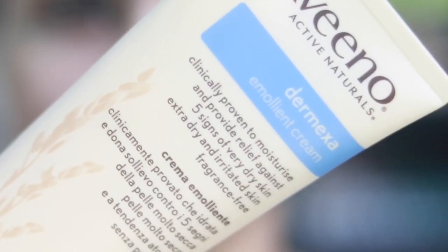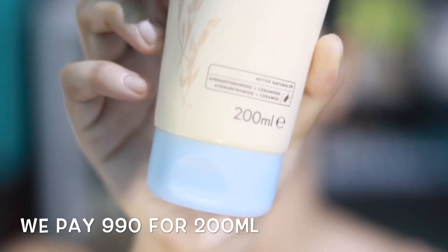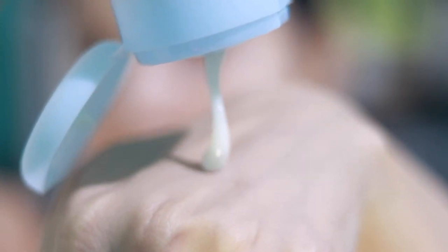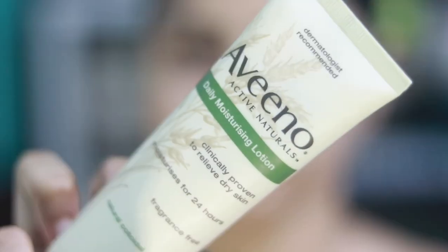Let's start with the Dermixa cream. It is for extra dry skin and claims to provide relief against roughness, redness, itching, tightness, and scaling. The brand claims it is formulated to minimize the risk of allergies and it is for eczema-prone skin. This cream is thick and fragrance-free.